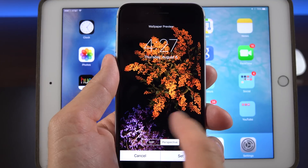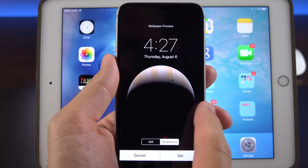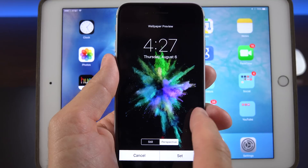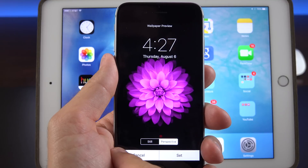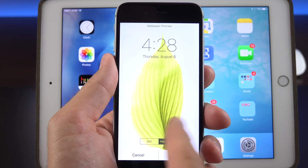Of course, we have others to pick from. We have three feather themes, some nature themes, some planets — Mars, Jupiter, and Neptune. We have some color starburst patterns, some flowers, and some we've seen before. In terms of the dynamic perspective wallpapers, or the dynamic wallpapers, those are unchanged.